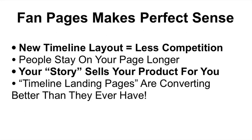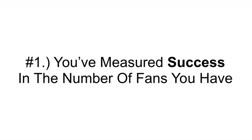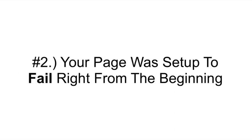People stay on your page longer with the new timeline layout. Your story sells your product for you — I'll explain how in a minute. The new timeline landing pages are converting better than they ever have. But there are still two reasons it's never worked for you: the first is that you've measured your success in the number of fans you have, while the second is that your fan page was set up to fail right from the beginning.